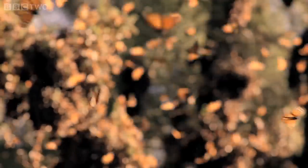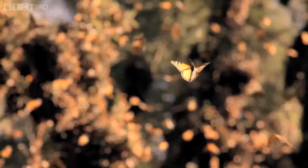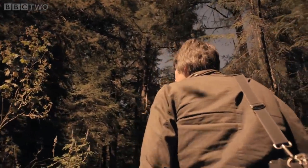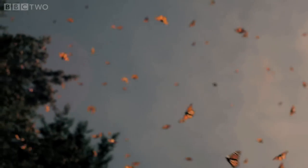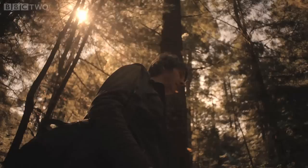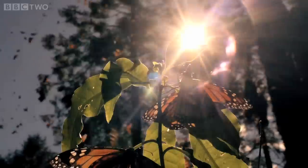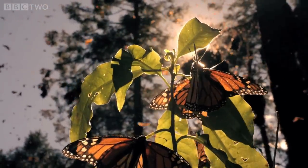For thousands of miles on their way here, the monarchs have faced the same problem. To make their way south, it's no good simply following the sun. Because as the day progresses, the sun's position drifts across the sky. Somehow, they have to correct for this.